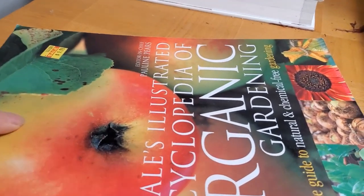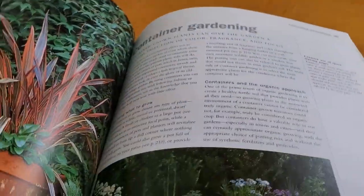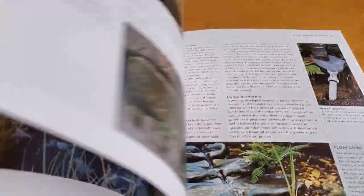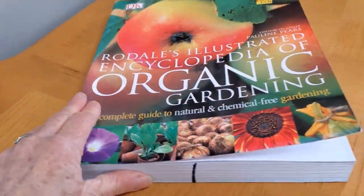And then one more, if you can find it: Rodale's Illustrated Encyclopedia of Organic Gardening. Again, it's like those other big books — it's going to give you a smattering of everything. It just whets your whistle and gets you up to speed. It's like going to college and taking a Gardening 101 class.